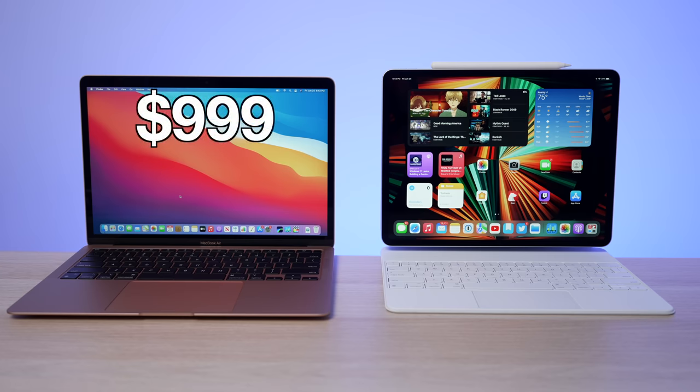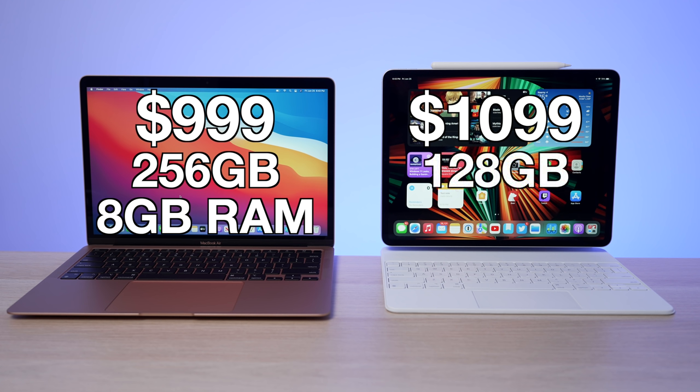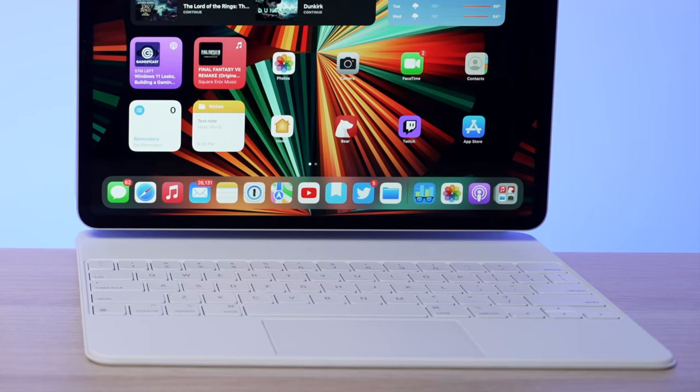Let's first look at the price and overall value of both devices, because there has been a change since my last review. When I first pitted these two mobile titans against each other, they were exactly the same price at $999. That MacBook Air remains at $999 for a 256GB configuration with 8GB of memory, while the iPad Pro received a price increase and now retails for $100 more than the MacBook Air — and that's with only 128GB of base storage. You need to spend an extra $100 to bring it up to the MacBook Air's starting storage.